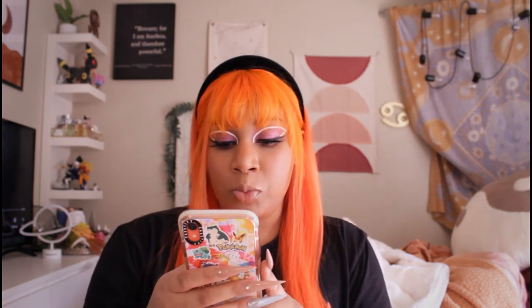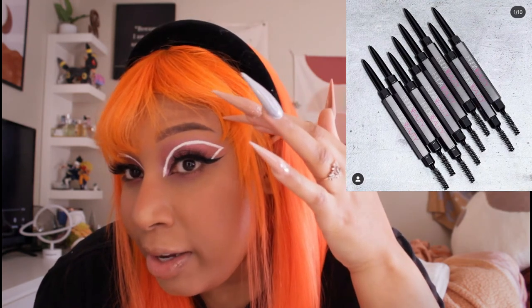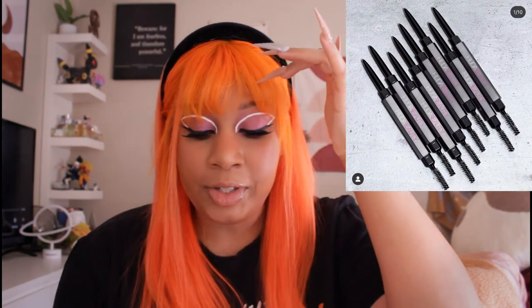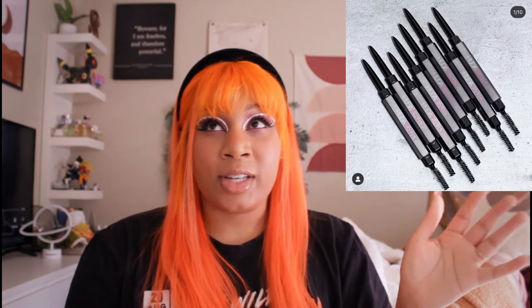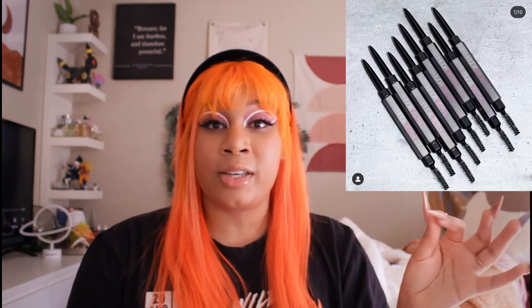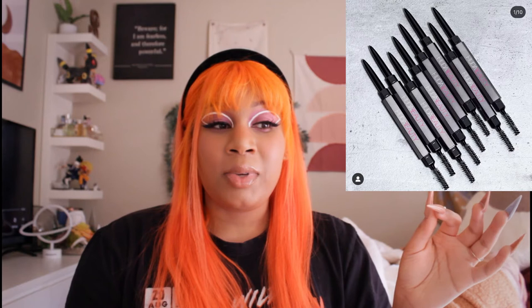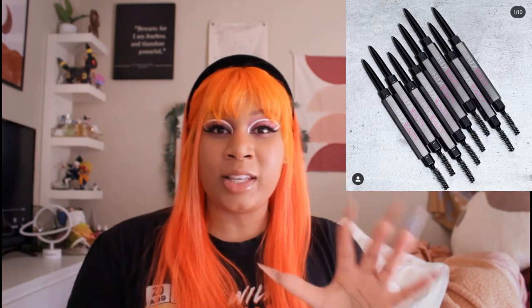The next product I'm going to talk about is the Micro Fill Brow Pencil by Huda Beauty. I'm wearing that today and I freaking love it. I am a Benefit brow girl — I've said this a thousand times. I love Benefit, and I think the Precisely My Brow pencil is like the best thing ever. But honestly, I have to bow to Huda.